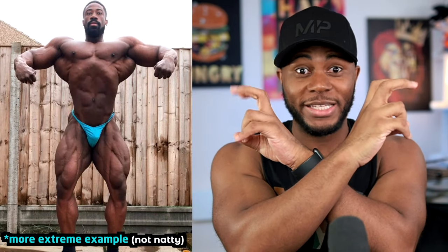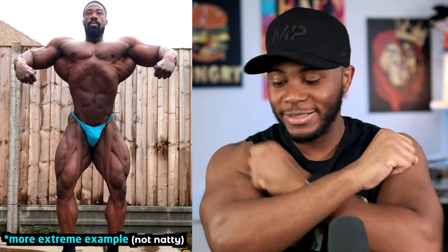The X-frame is basically the level up from the V-taper. The top section is a V — your shoulders and small waist where it intersects — however there are extra areas down below, which are basically your legs.